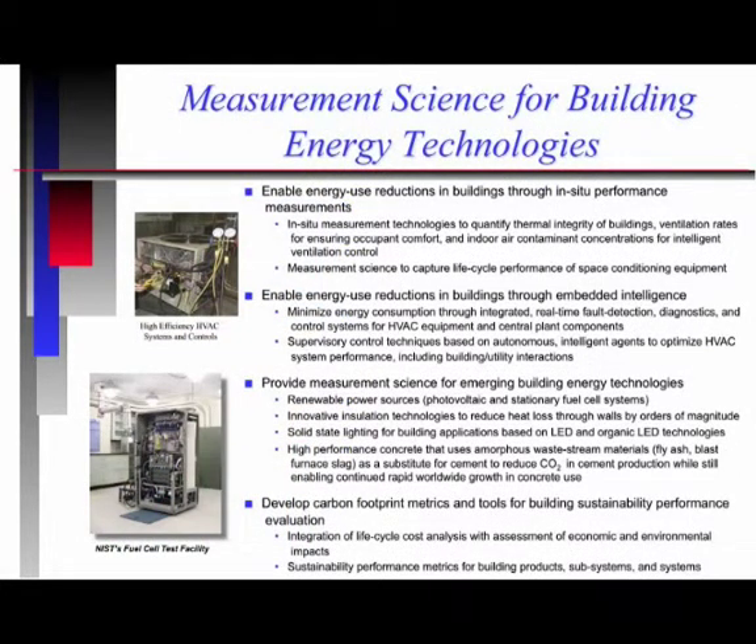The four areas of work that we think are going to be very important as we get to net zero energy buildings: Number one, energy use reductions in buildings through in-situ performance measurements. At this point we don't have good data on the thermal integrity of buildings. We need ventilation rates for ensuring occupant control and indoor air contaminant concentrations for intelligent ventilation control. We need to quantify the inefficiencies associated with that and develop high-performance envelope systems. We also don't have good information on the life cycle performance of space conditioning equipment.